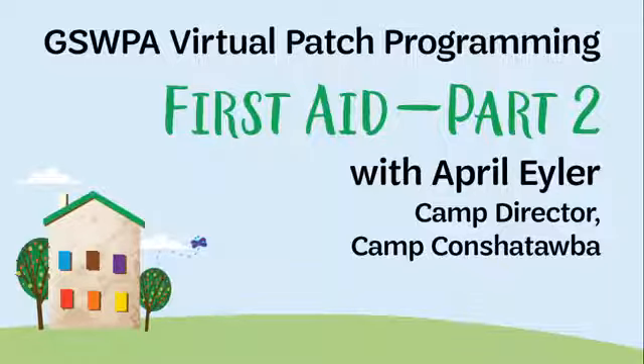Hello everyone, it's Rosie here. I'm just getting things set up. If you could drop a comment that you can hear me okay, you can also tell us where you are from, and if you are a member of a troop, include your troop number.